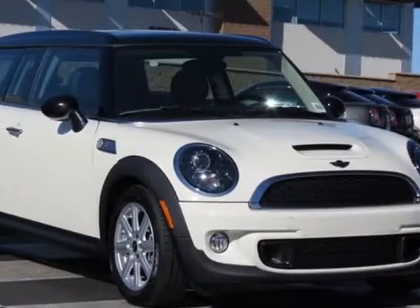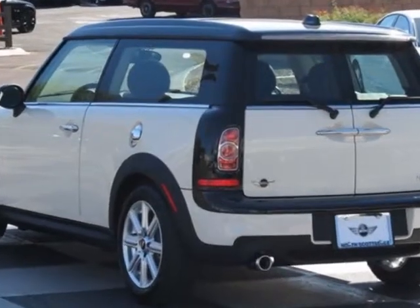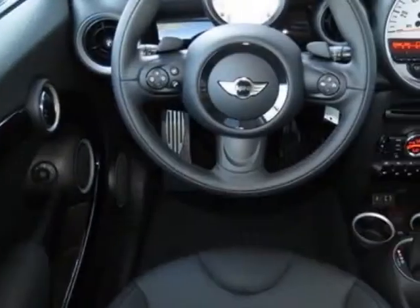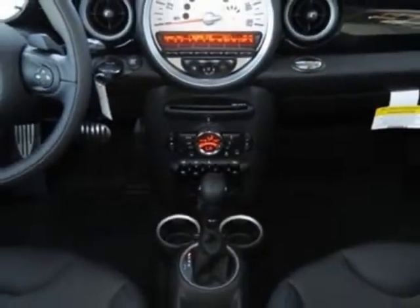Take a look at this new 2014 Mini Cooper Clubman. For your protection, this vehicle has a full factory warranty. This vehicle gets an estimated 26 miles per gallon in the city and an estimated 35 on the highway.